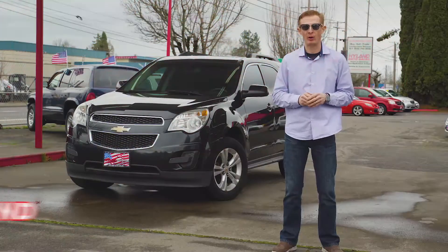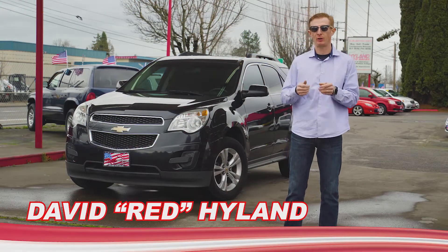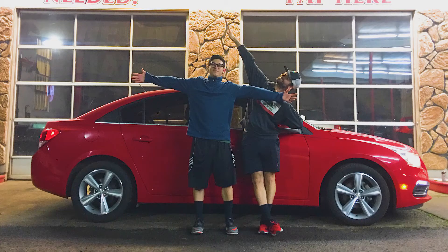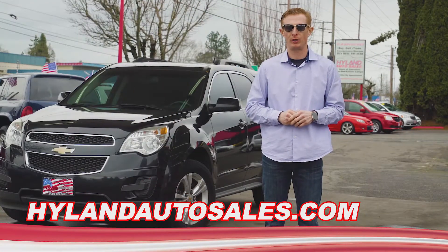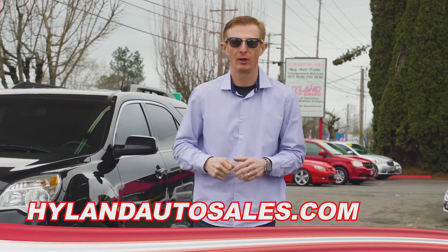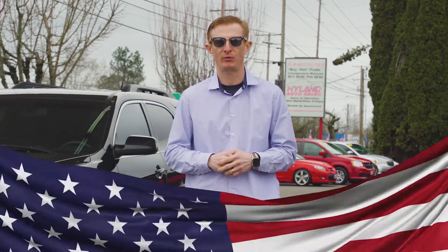Thanks for checking out Rachel. If you'd like more information about her or any of our other smoking hot rides that can be bought for just $500 down, give us a call or click the link below. I'll see you next week for another Red's Hot Ride of the Week from Highland Auto Sales in Springfield.